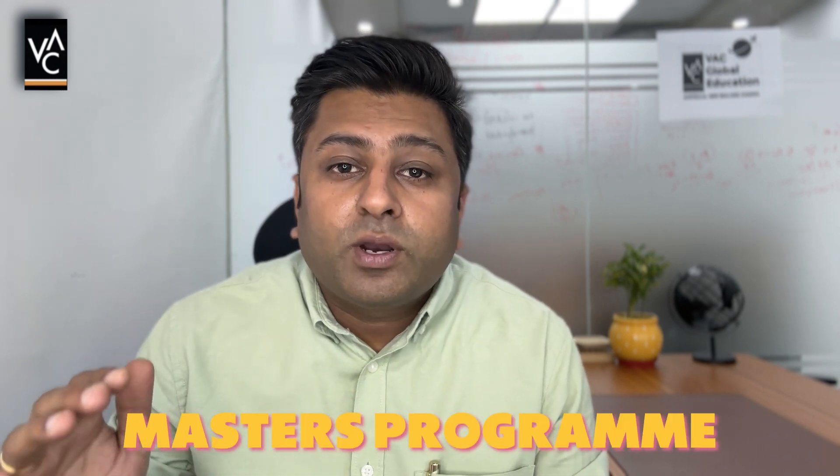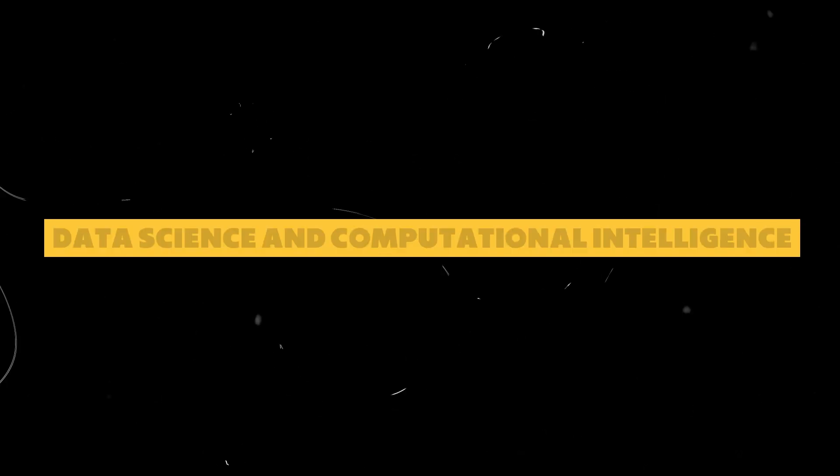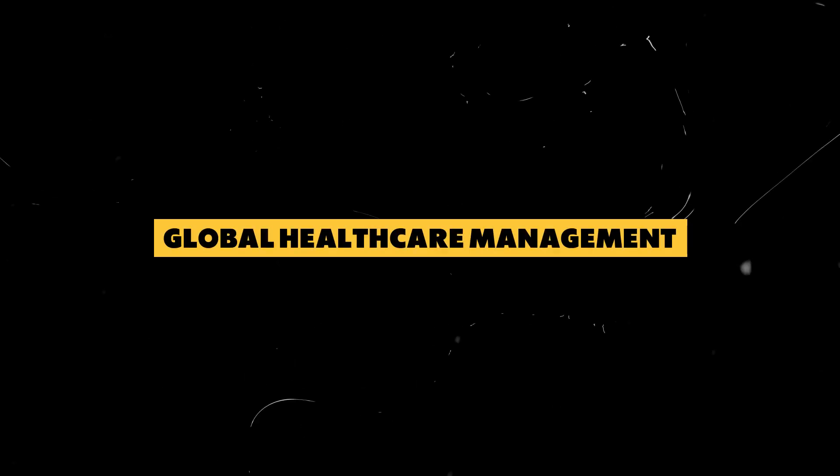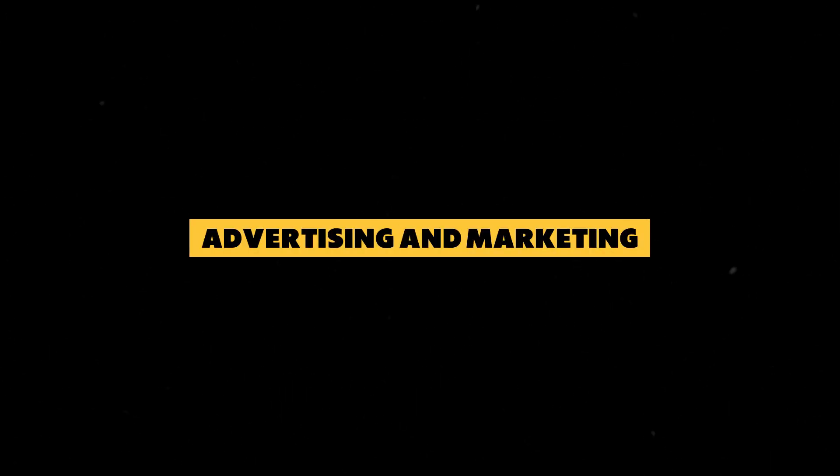Without wasting any time, let's start with the entry requirement and the popular courses available with Coventry University. They have Design Management, International Relations, LLM Law, Finance, International Business Management, International Marketing Management, Civil Engineering, Computer Science — and I'm talking about all the master's programs. They also have Construction Project and Cost Management, Data Science and Computational Intelligence, Sustainability and Environmental Management, Global Healthcare Management, Advertising and Marketing, and Biotechnology.